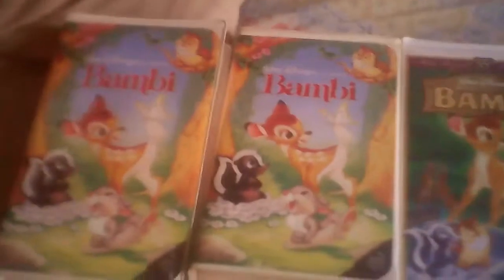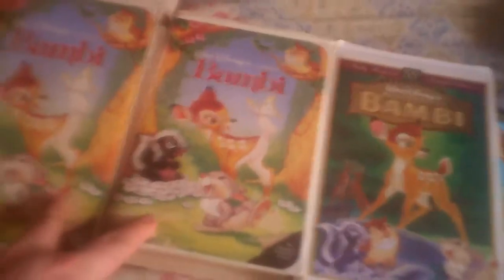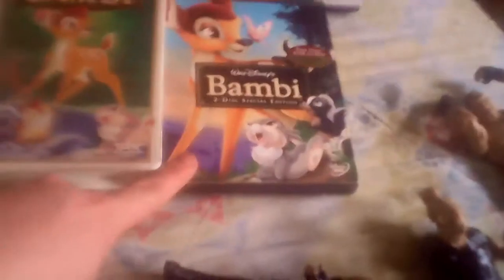Hello YouTube users, this is Kyle Levis again, and I'm going to do another comparison video. This is going to be four different versions of Bambi. Here's the 1989 VHS — right here are two copies of it actually. Here's the 1997 VHS, and there is the 2005 Platinum Edition DVD. Let's get started.